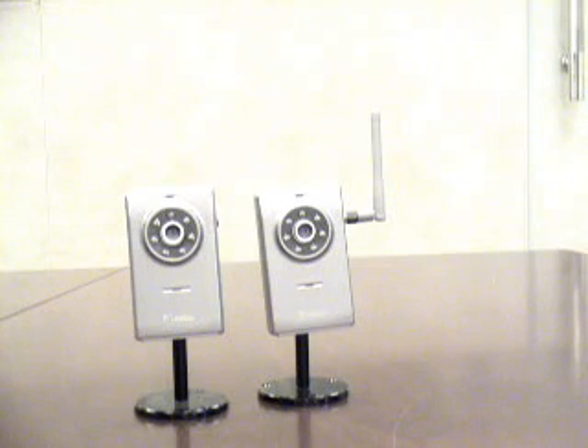Hi, welcome again to another episode of LinkProTV. Today we have our IWC606R, a dual codec night vision IP camera, and our IWC606RW, our dual codec night vision 802.11G wireless IP camera with up to 16 channels recording software.